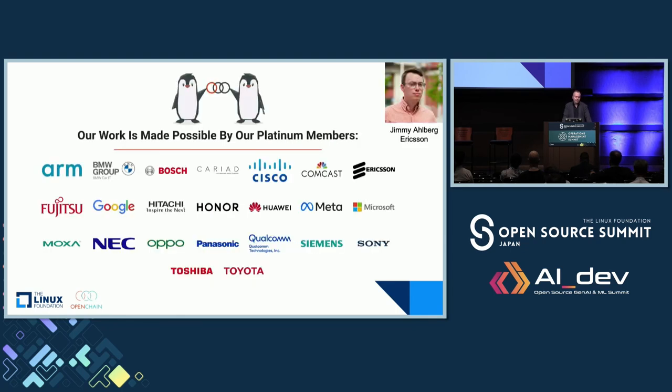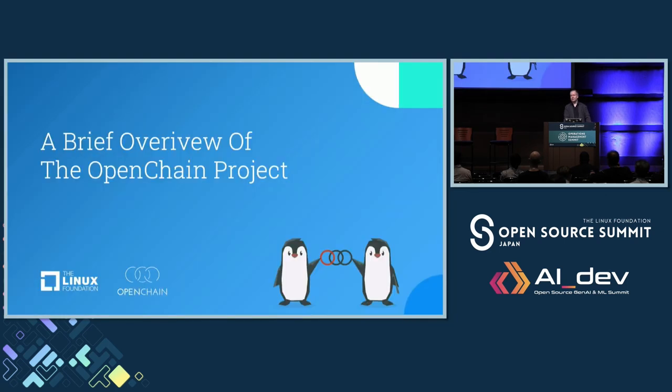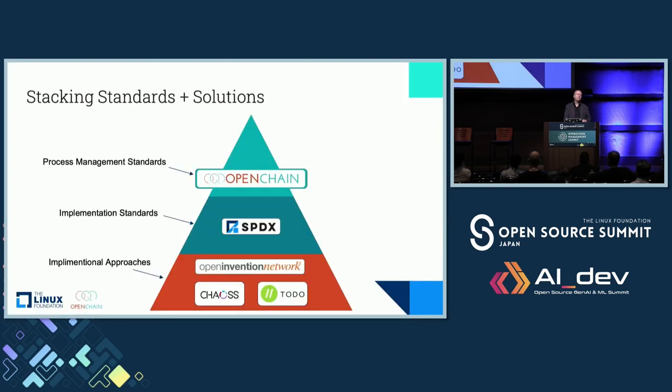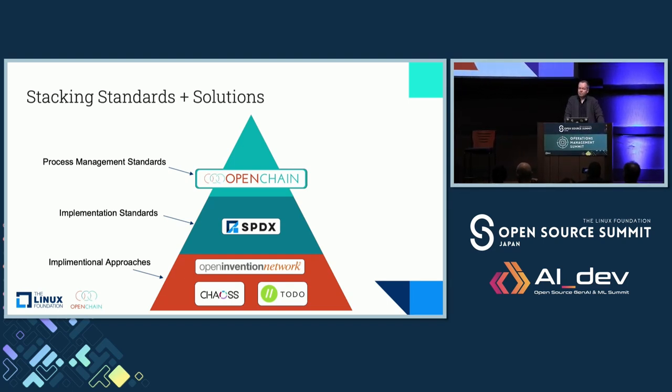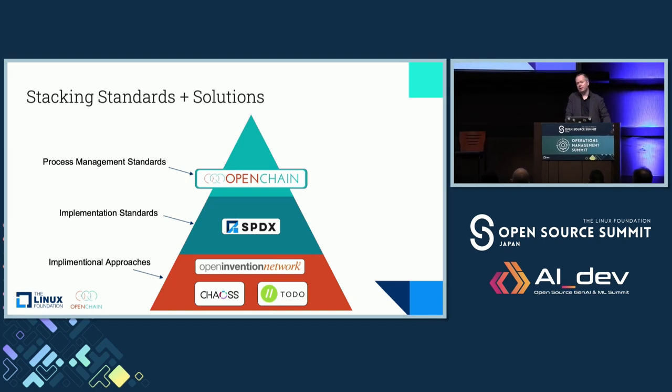OpenChain itself is a community supported by its platinum members and 23 companies, chaired as a community by Jimmy Alberg of Ericsson, and has worked a great deal in the last eight years in the field of building open standards for open source. OpenChain itself doesn't do anything super complex, but we do something important. We work on the process management side of open source. We're way up at the top of the stack.